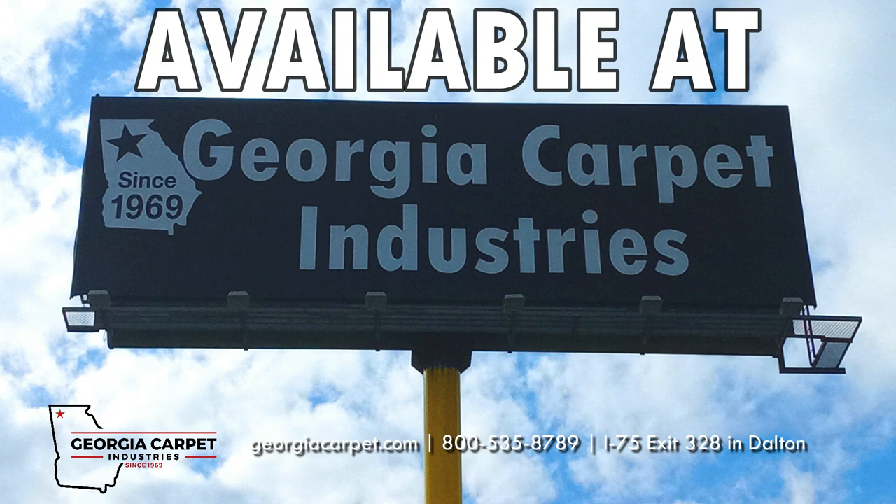Visit GeorgiaCarpet.com or call 800-535-8789 for more information on the best deals.